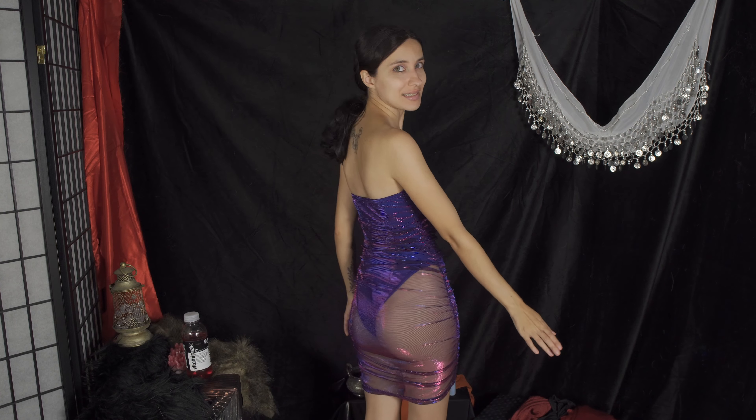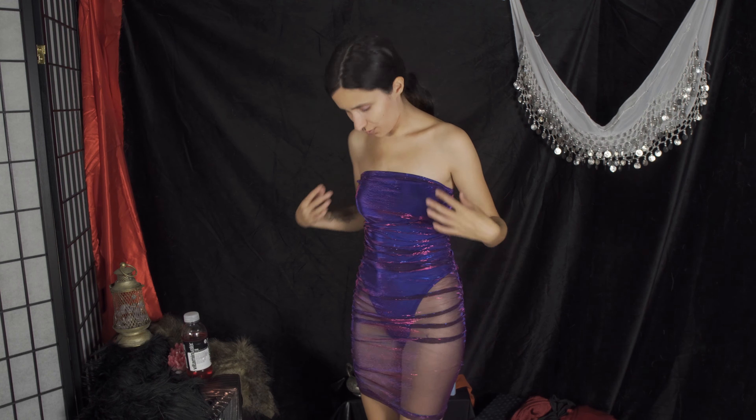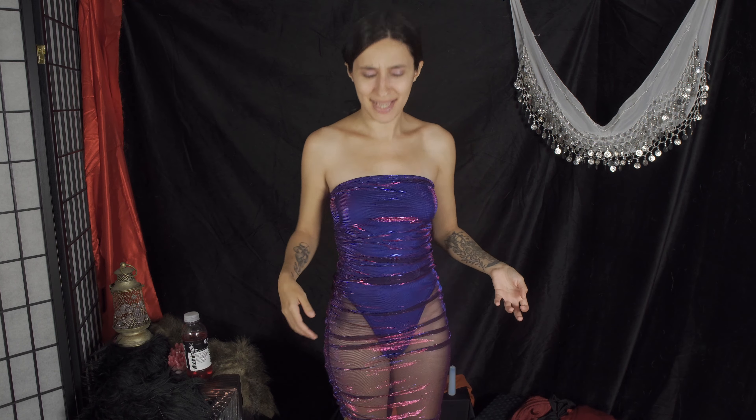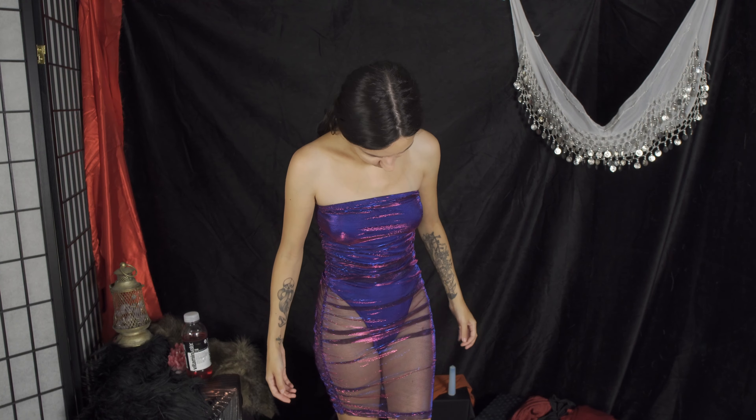Hello internet and welcome back to another try-on haul. I'm already in the first one. We are doing sexy bodycon dresses from Shein. Here is the back of this one — it's like a bodysuit and then around it is like this dress. It looked really cool, like it would maybe be for a rave or something like that, or going out clubbing. I don't do that, but it is cute.